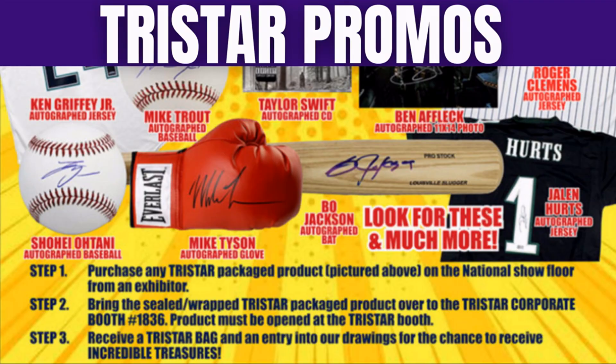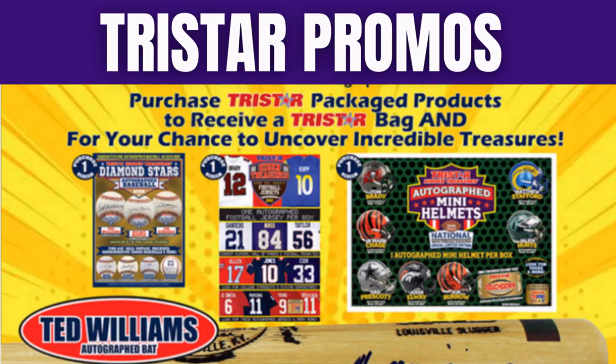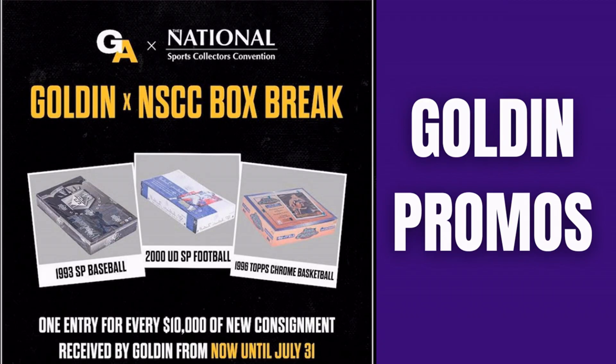Not only is Tristar hosting the autograph pavilion yet again, they're also running promos at their booth. If you purchase any of the Tristar products listed from any exhibitor on the floor, bring it to them, open it up there, and you'll receive an entry into their drawings for a chance to receive incredible treasures — could be autographed mini helmets, jerseys, signed baseballs, or even a Ted Williams autographed bat.